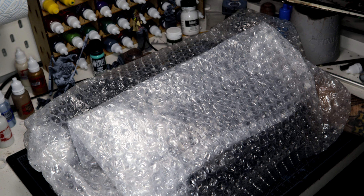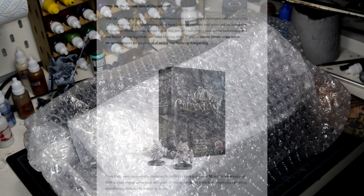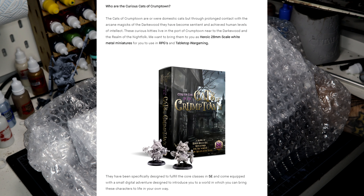The Cats of Crumpton are or were domestic cats, but through prolonged contact with the arcane magics of the Dark Wood they have become sentient and achieved human levels of intellect. These curious kitties live in the port of Crumpton near the Dark Wood and the realm of the Night Folk. We want to bring them to you as heroic 28mm scale white metal miniatures for use in RPGs and tabletop wargaming.